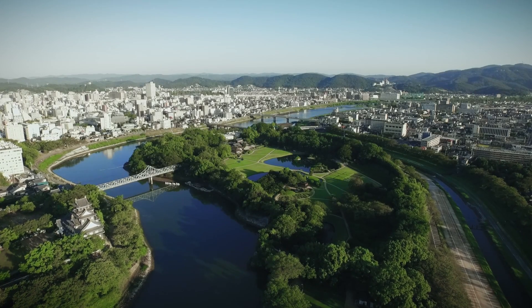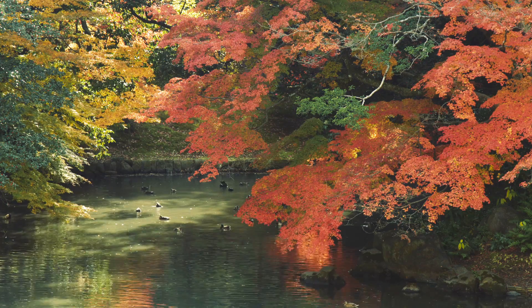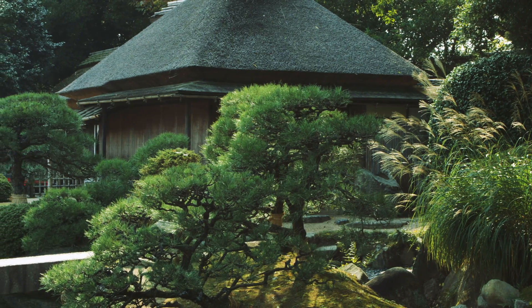Thanks to the efforts of many people, the landscape has been preserved. Although you are experiencing it in the present, you'll feel as if you are taken back to the daimyo garden in the Edo era.